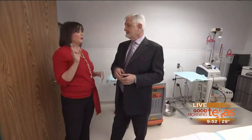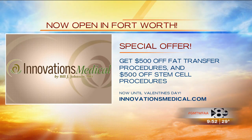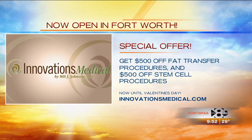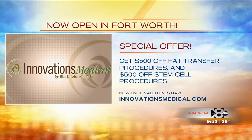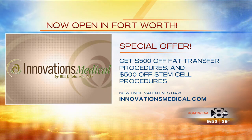And some great news: you're offering a wonderful deal. We want people to know that it's $500 off your fat transfer procedures and also another $500 off the stem cell procedure. This goes through Valentine's Day. That's a big value and a welcome to Fort Worth.